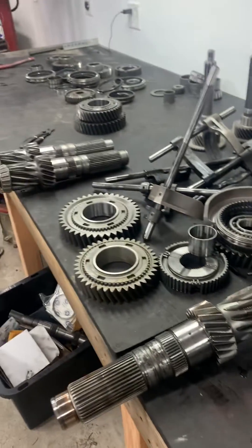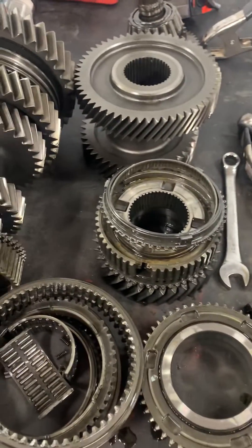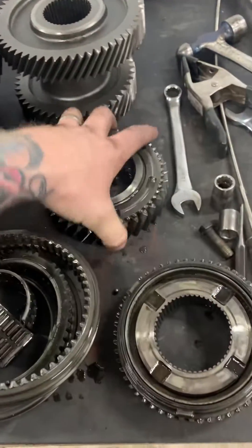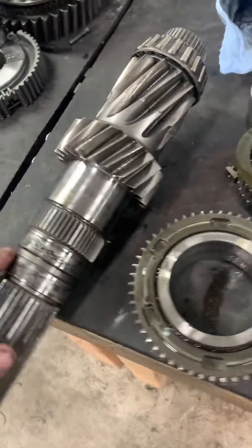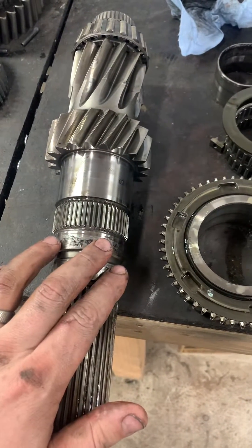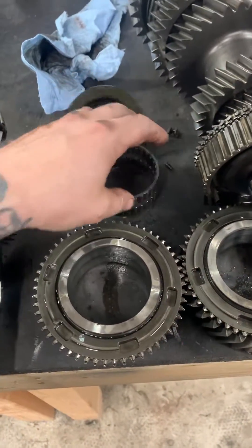All right guys, we got a couple NV 5600s broke down, but I wanted to show you something. On these — third and fourth gear, these two gears right here. So these ride on the countershaft right here. This will be third gear and then fourth gear. There's a race that gets pressed on here, and then fourth gear rides on these needle bearings.